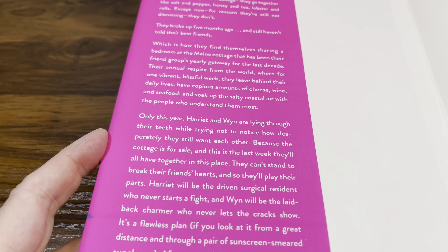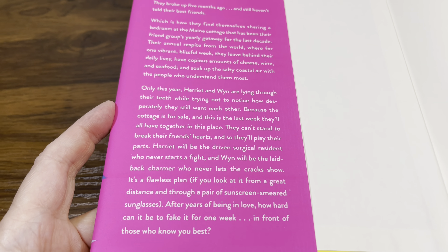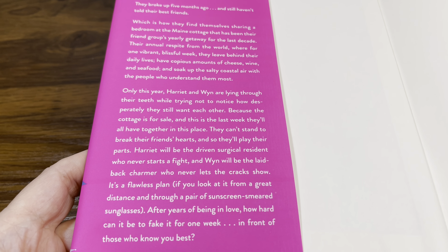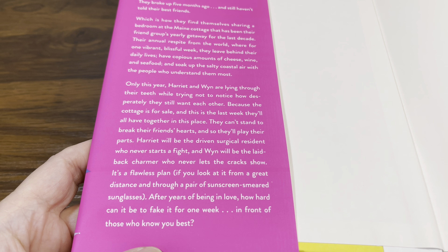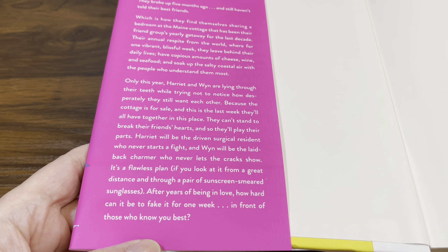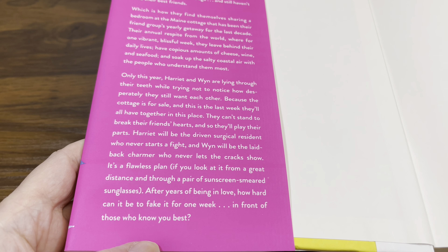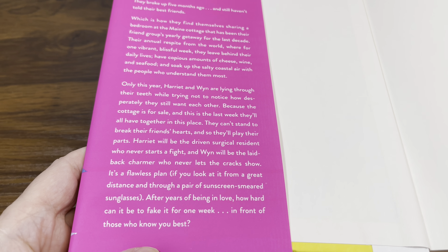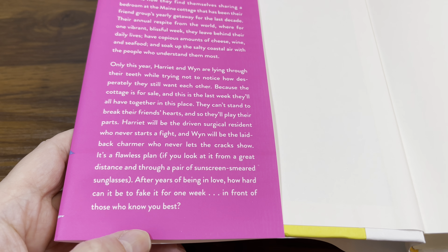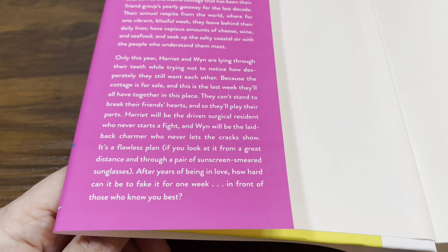Only this year, Harriet and Win are lying through their teeth while trying not to notice how desperately they still want each other. The cottage is for sale and this is the last week they'll all have together. They can't stand to break their friends' hearts, so they'll play their parts — Harriet will be the driven surgical resident who never starts a fight, and Win will be the laid-back charmer who never lets the cracks show. It's a flawless plan, if you look at it from a great distance and through a pair of sunscreen-smeared sunglasses. After years of being in love, how hard can it be to fake it for one week in front of those who know you best?